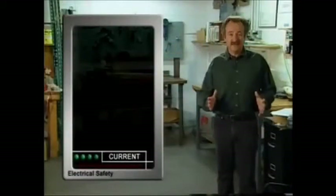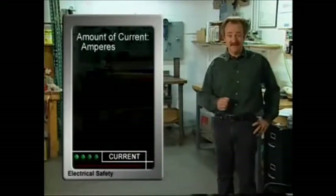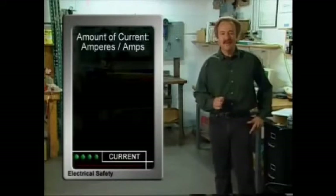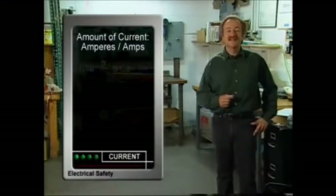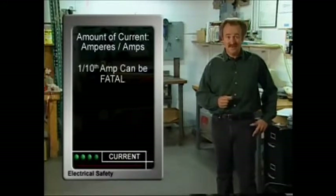The amount of electrical current is measured in amperes, usually called amps. It's important to remember that the greatest danger is from the amount of electrical current — the amps. In fact, less than one-tenth of an amp can kill a person.